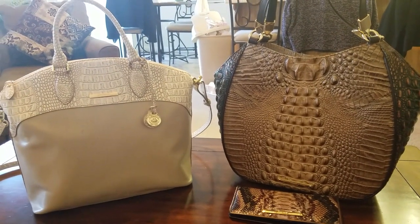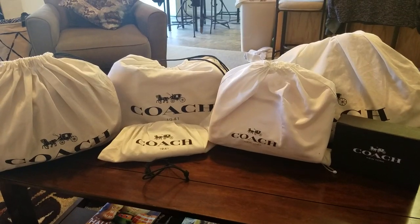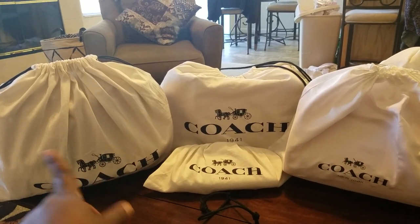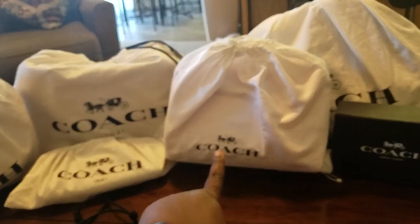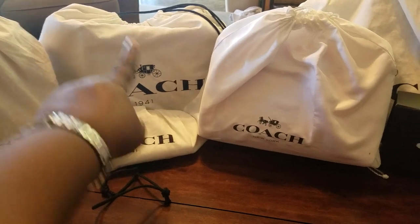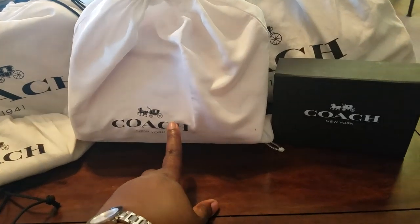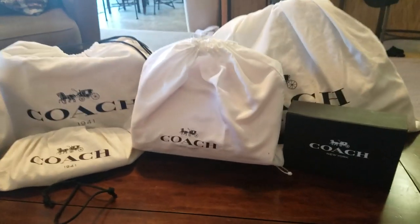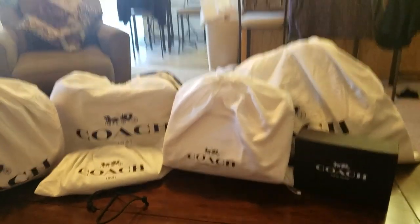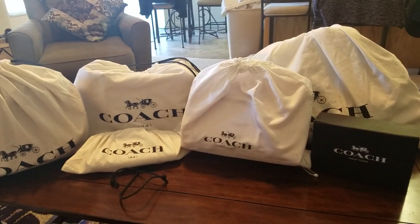My beloved Coach 1941 — well, Coach period, but mainly 1941 pieces. So I received and purchased four pieces from the Coach 1941 collection, and then two pieces from the traditional Coach, classic Coach collection. I'm going to go ahead and take these out of their dust bags and out of the box. This is the last of my 2018 purchases, and I didn't realize I didn't have much memory on my phone, otherwise I'd go into more detail on each.